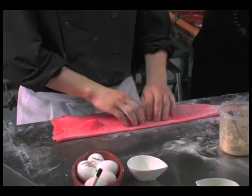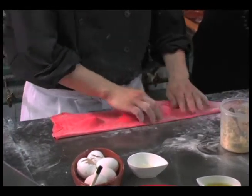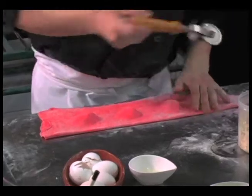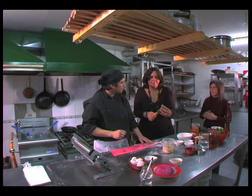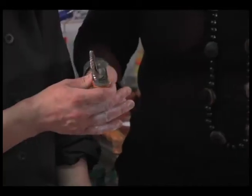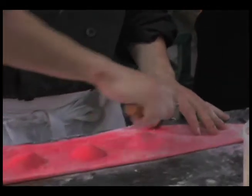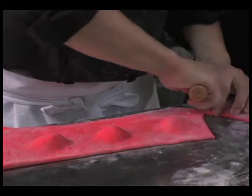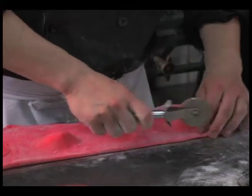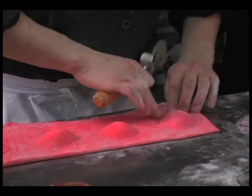So you fold the pasta over. And with this — what is this? It's a pasta cutter, used to cut the pasta and make it look very pretty.